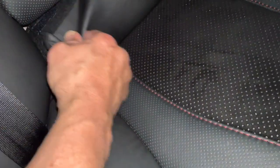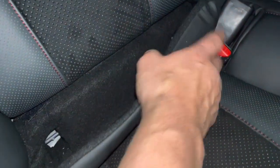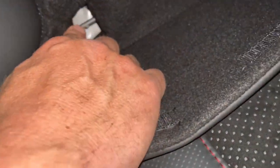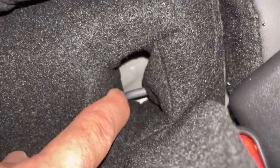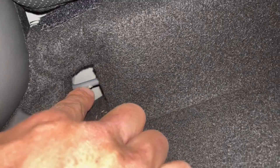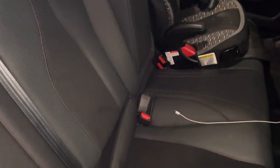So once you pull this — and like I said, every car is different, so you have to check; they usually are labeled in some way — there are the anchors right there. They're just little bars, and a child seat has a buckle that'll go around this and lock onto it. There's a release that releases it, just kind of like a seat belt.